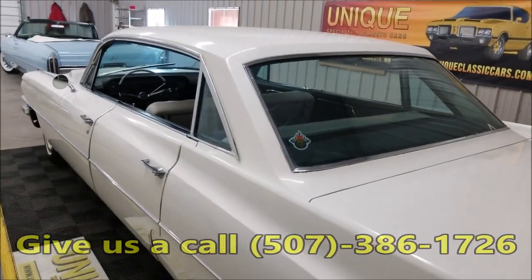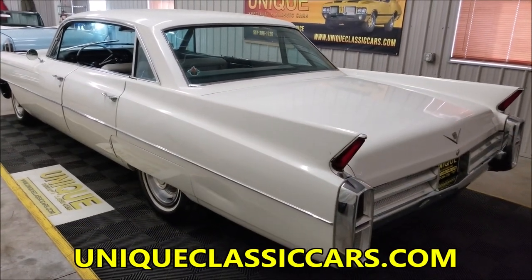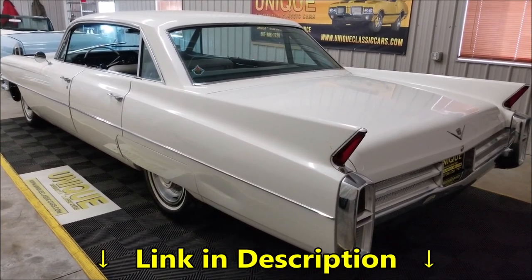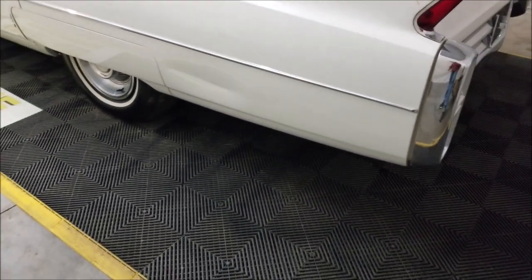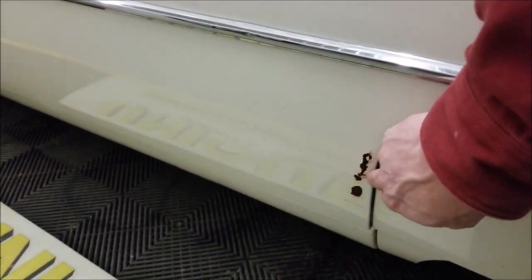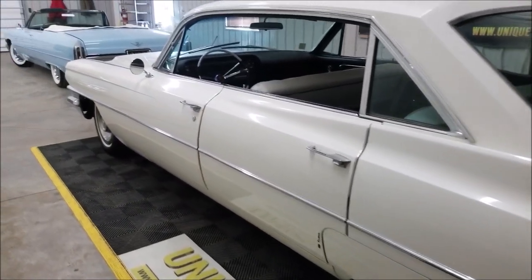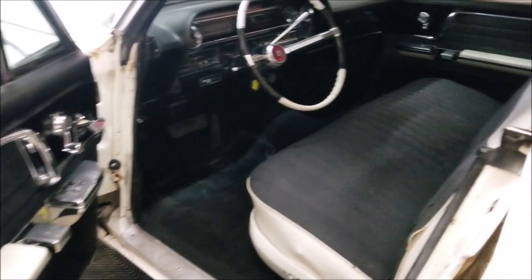Our phone number is 507-386-1726, uniqueclassiccars.com. Moving over to the driver's side — it's had a little dinger back here where something scraped up against this rear quarter; might be able to pop that out a little better. Again, not in terrible shape — doesn't appear to be full of rust holes. There's a little surface rust and some corrosion starting at the front of that wheel well and fender skirt on this side as well.